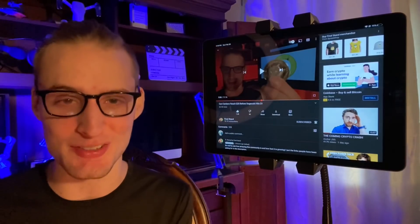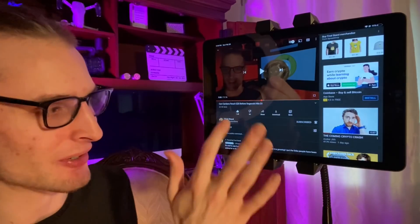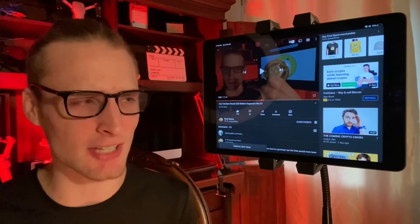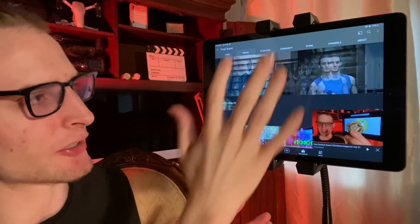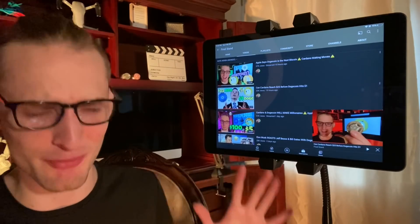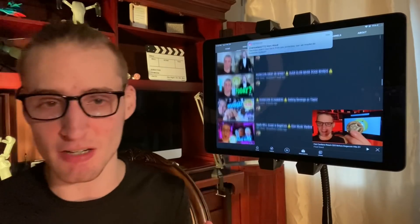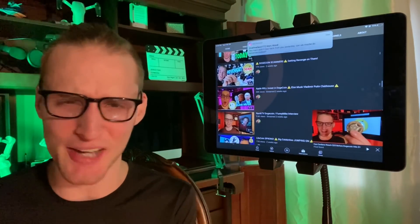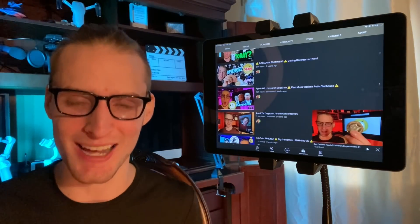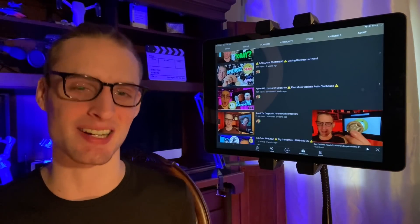We can actually make a difference ourselves — it's not just about waiting for other people. Hit the like button and subscribe for big updates on things happening in the cryptocurrency world, with a heavy focus on Dogecoin. There are also real-time notification updates that can give you an advantage on the market. I'm Matt Wallace, this is Final Stand, and I'll see you in the next video.